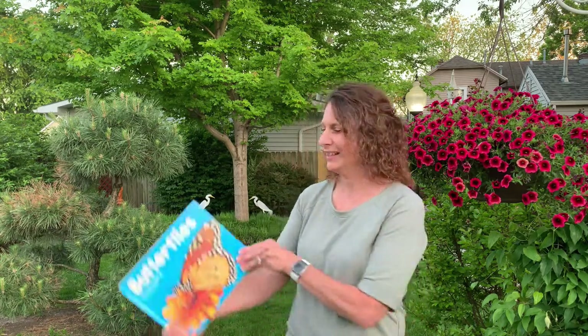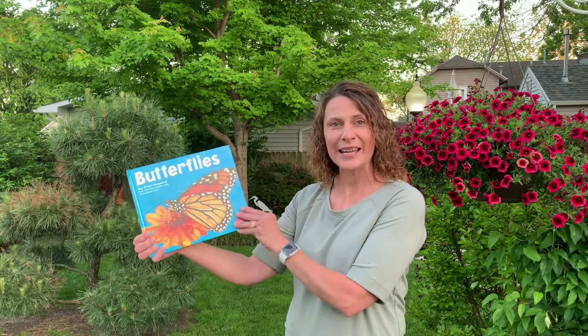Hi Iowa Elementary! Do you know who loves flowers as much as I do? If you guessed butterflies, you would be right. Let's read a nonfiction book to find out why butterflies love flowers. Let's read Butterflies by Fran Howard.